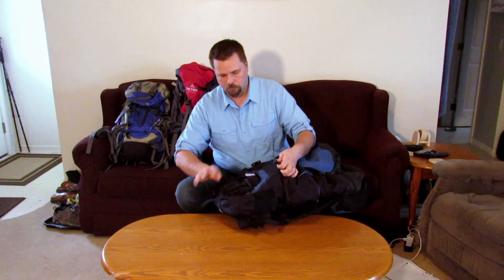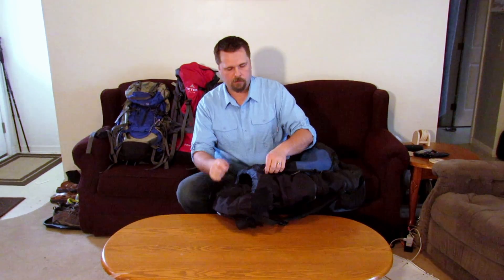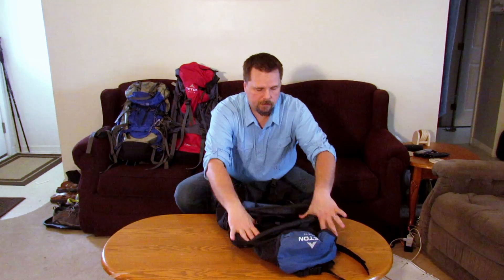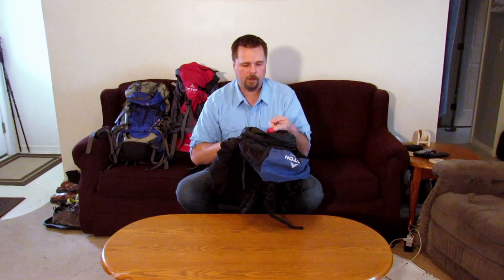You have a compartment at the bottom for your sleeping bag, boots, or whatever you need. There are straps on the outside for your tent or sleeping pad, and there's a sleeve on the inside. Looking inside, you've got the internal frame right here, and down here a sleeve for your hydration bladder with a hanger so it doesn't drop down.